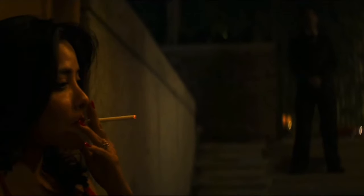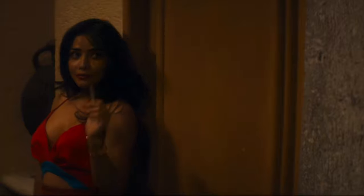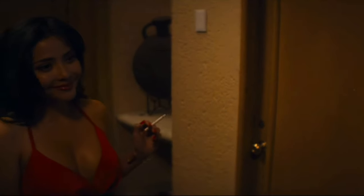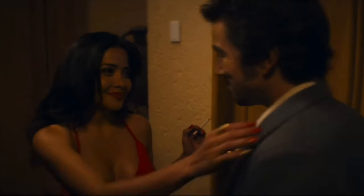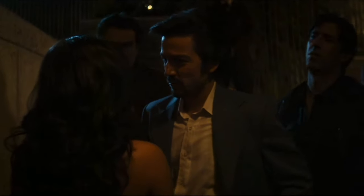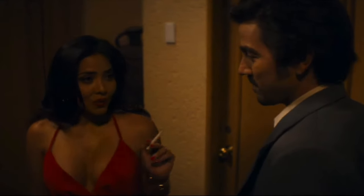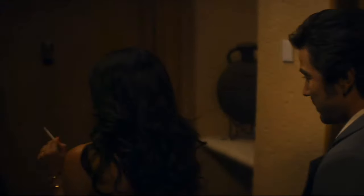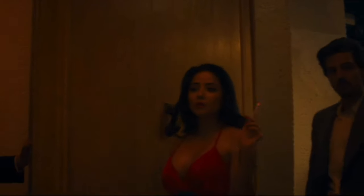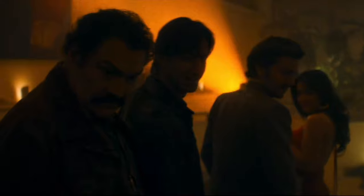Hi, welcome back to the channel. And Teresa — this performance here is really amazing by Teresa Ruiz. I love it because the style from back in this time period — I want to say it's probably in the 70s, maybe 80s — it's just a classic look. And her character here is like a gangster, like a boss lady.